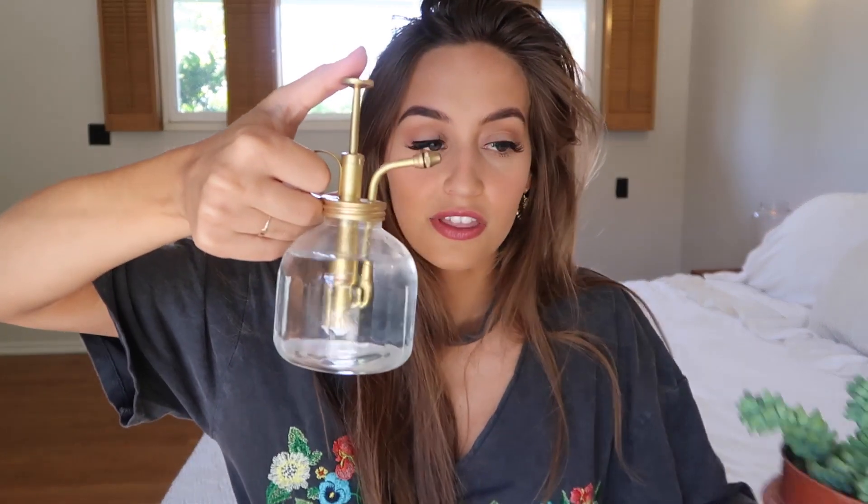This month I also rediscovered an obsession I used to have — little plants. I probably bought 10 plants this month. You can see some in the background; my favorite one is this little donkey's tail succulent — he's so cute. I've really been buying a lot of plants because they really liven up your house, make it feel more fresh and alive. I've been putting succulents all over my house. And this is actually my favorite thing: a little plant spritzer. You just spray your plant with it, and it's the cutest thing ever. I get so happy in the mornings going around and spritzing all my plants. This one is from Urban Outfitters.